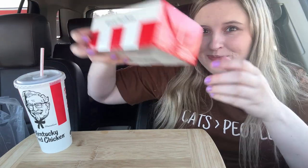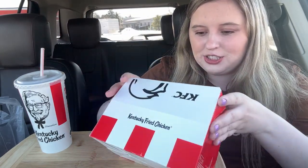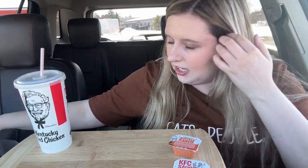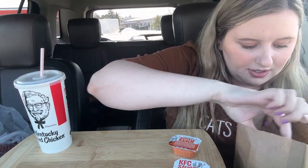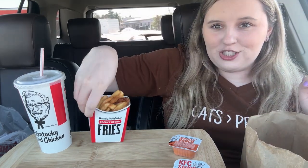Anyway, KFC came out with a new item today, so I was waiting for them to open so I could come over here. These are the biscuits — I don't think I'll be eating them, I don't really like KFC biscuits. Got lots of sauces today: buffalo ranch, butter for my biscuits, and KFC sauce.